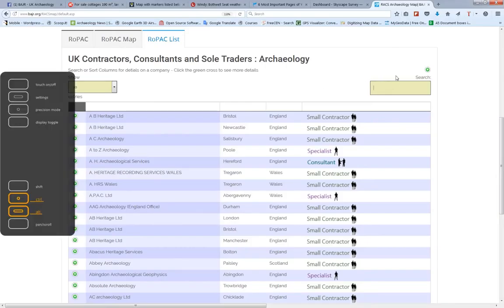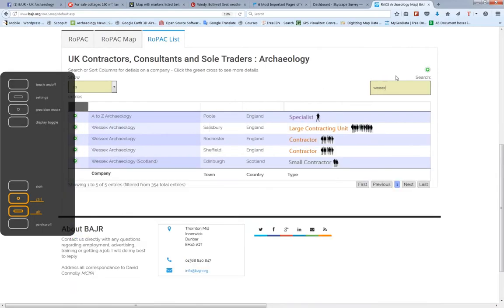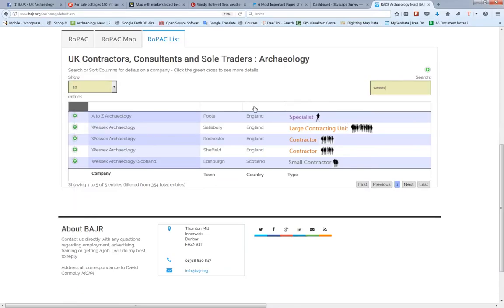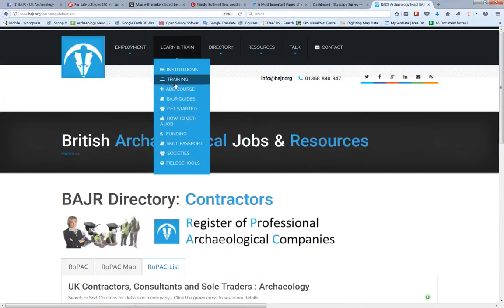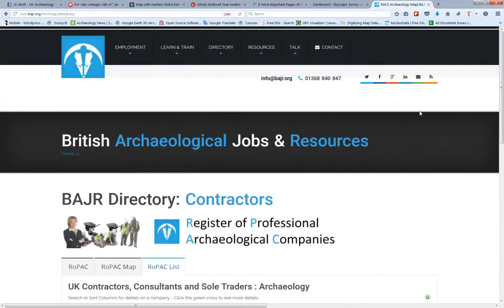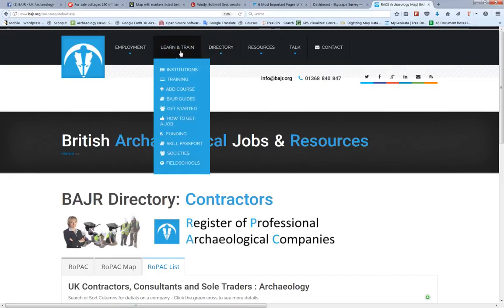You can search for it. Let's have a look at all the Wessex offices. Here we are. Sometimes this happens as well, because they've actually got the word Wessex in there too — British Wessex. You've got the companies, very handy if you want to get in touch with them and perhaps actually give them your CV or stuff like that.